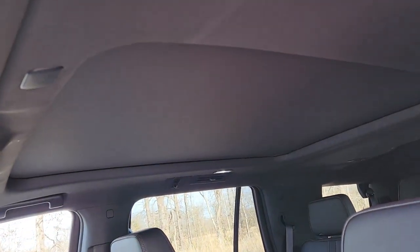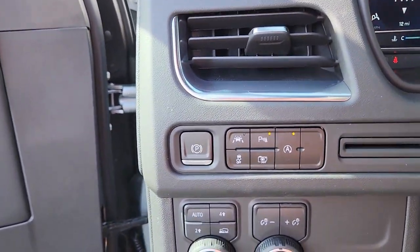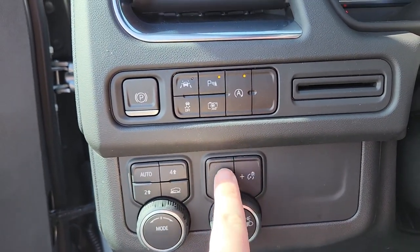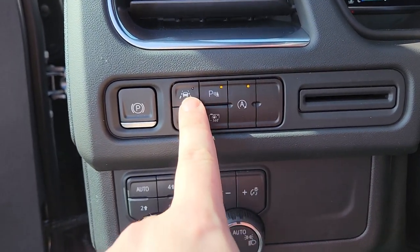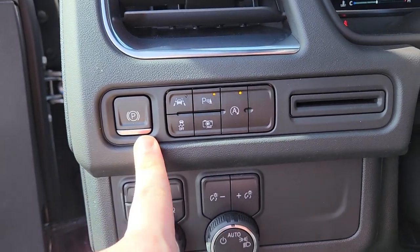You have a huge panoramic sunroof. Come inside here — starting right here, this is your lights. Right here you have automatic lights. This is your interior brightness, your drive modes, and here's some of your sensors: your auto start/stop, parking sensors, lane keep assist, traction control, and electronic parking brake.